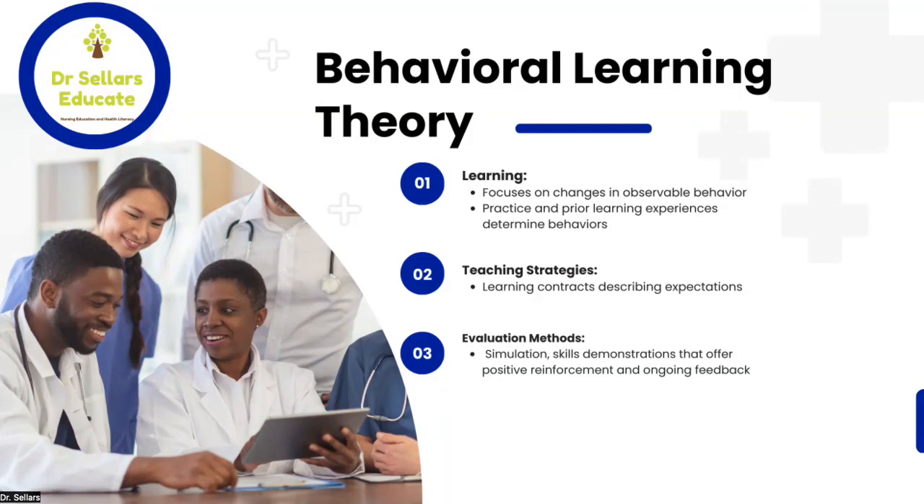The third category is evaluation methods — how do we evaluate and assess that learning has happened based on the behavioral learning theory? We should develop simulation activities and skills demonstrations. These give students opportunities where we provide feedback and positive reinforcement about the practices they have chosen when providing patient care. Those are the key concepts related to behavioral learning theory covering teaching strategies and evaluation.